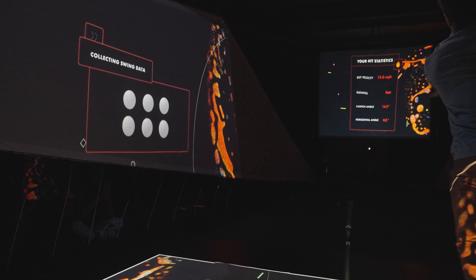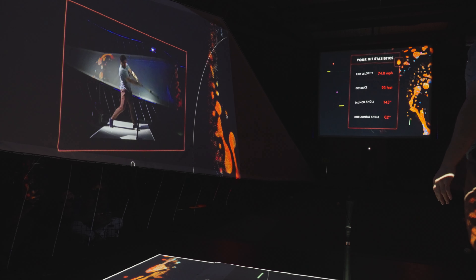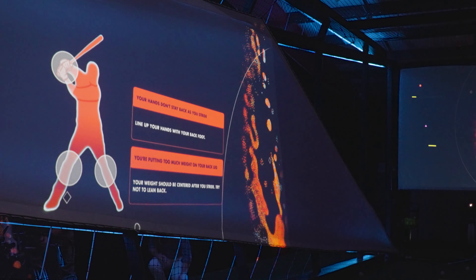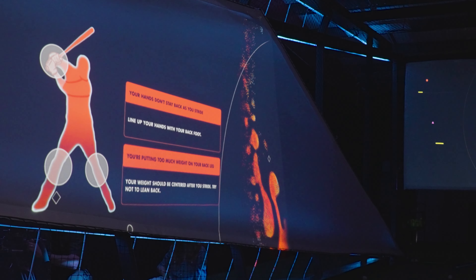It wasn't just the gym that helped me hit it faster. The algorithm at the batting lab recommended that I transition my weight better, as well as get my hands further behind my head when I took my stride.